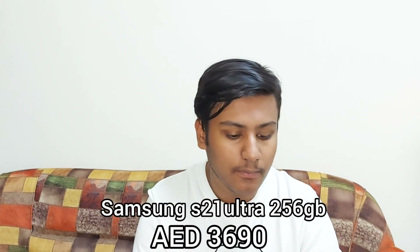Now let's go to the Samsung S21 Ultra 5G. There is one variant available: 12GB RAM and 256GB storage — designed for top-notch gaming and camera performance. The Samsung S21 Ultra 5G 12GB RAM 256GB storage will get you 3690 dirhams. That completes the Samsung S series.